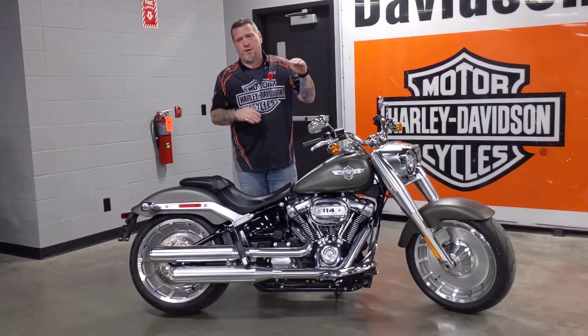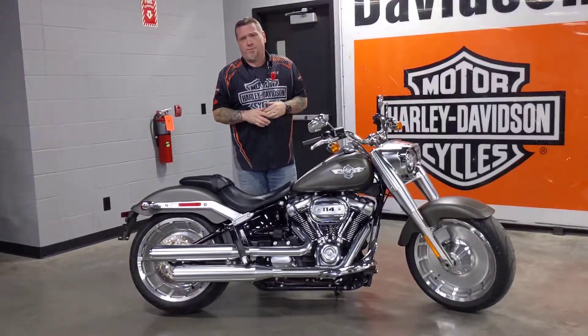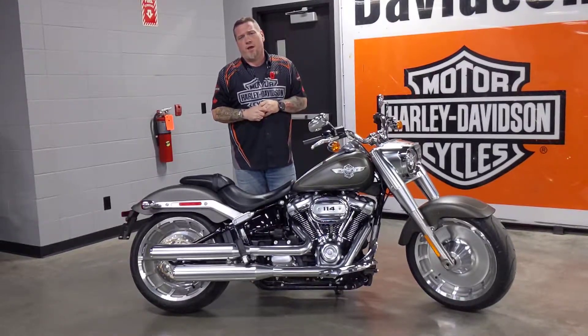So it took the handling from here and went to here with these new Softails. You've got to try these out — make sure you come down and check it out at Calgary Harley-Davidson.